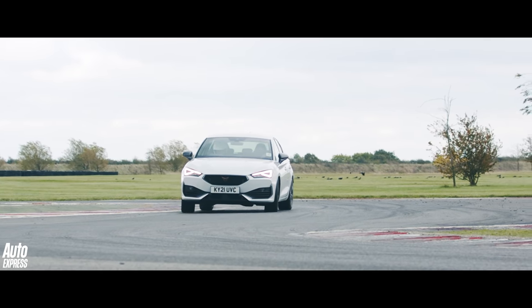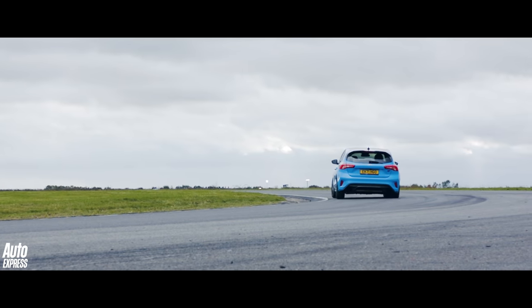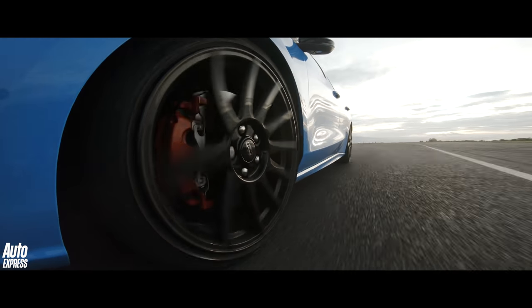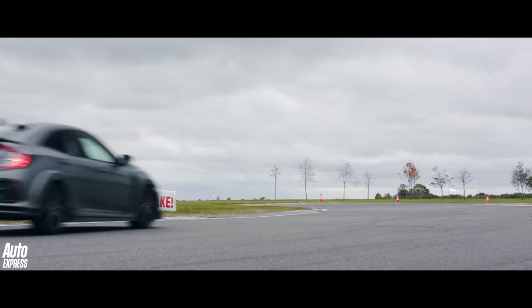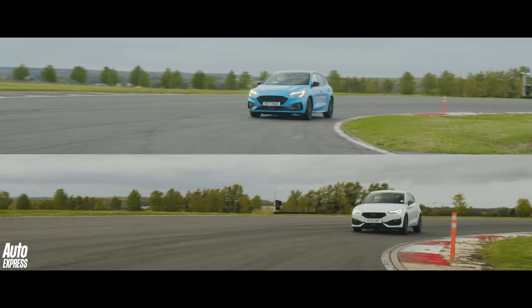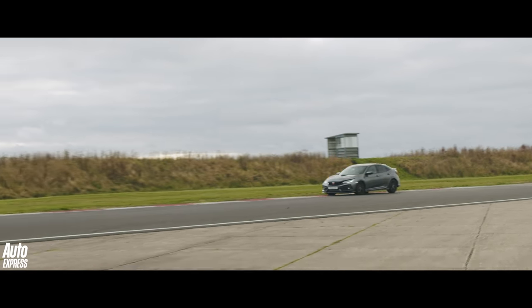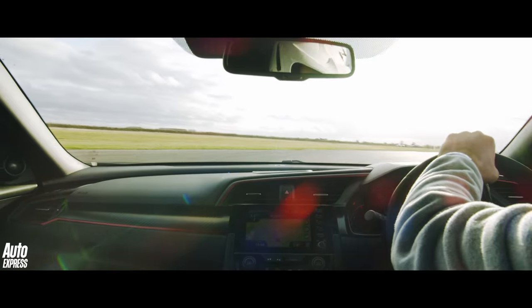So, the Cupra is quite good but not quite good enough. The Focus turns out to be a right weapon on a track, especially under brakes, but is still not quite sharp enough to undo the mighty Honda. And the Type R? Well, it's the Type R — it beats anything and everything that stands in its way, these two included. It remains the best and fastest hot hatch money can buy. And they say the next version, due in 2022, is even better still.